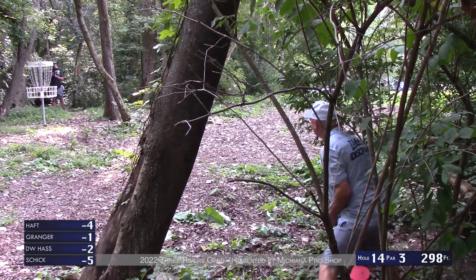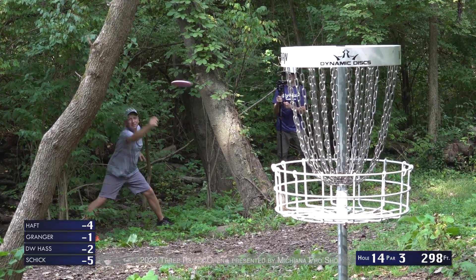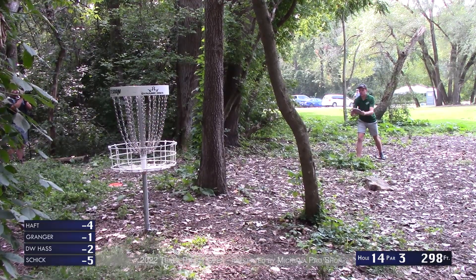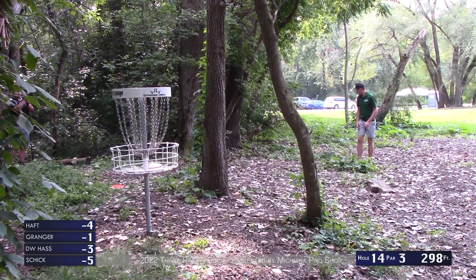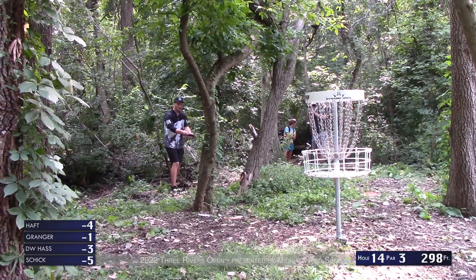That'll be fine — just taking a par. You're not losing too much there. It's not a bonus birdie but definitely not a gimme. Brad doesn't give it enough — going to tap in par. DW for bird now — rattled off a few. A little high but he was nervous about it. In is in.